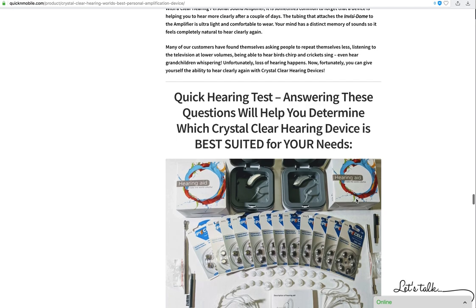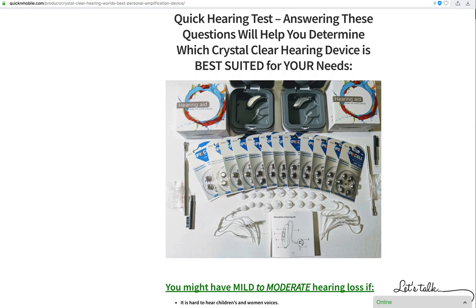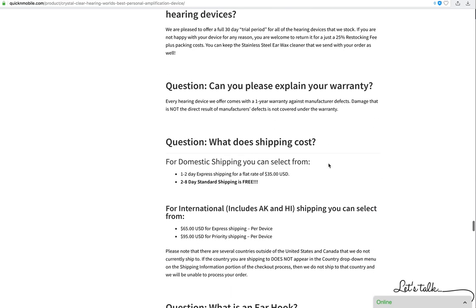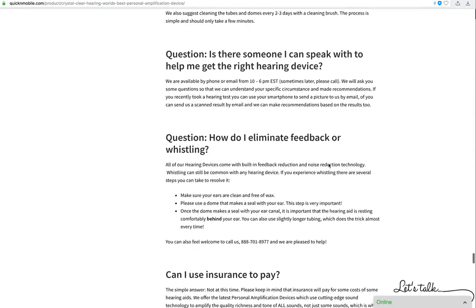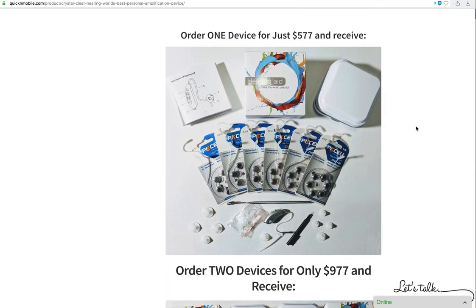We have some questions you can answer that will help you determine if you are using this for hearing enhancement purposes and whether this specific device would be the best one for you. We also have our frequently asked questions — we really go above and beyond to make certain that all your questions are answered. We close with the question: do you want just one device, which is already an incredibly low price with incredible value and quality?